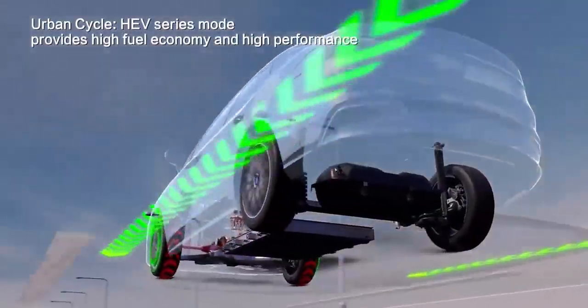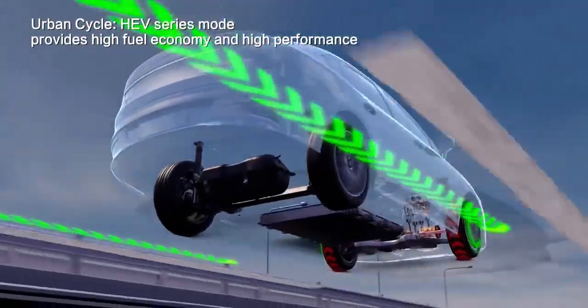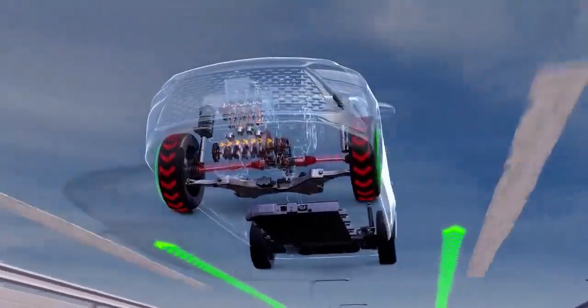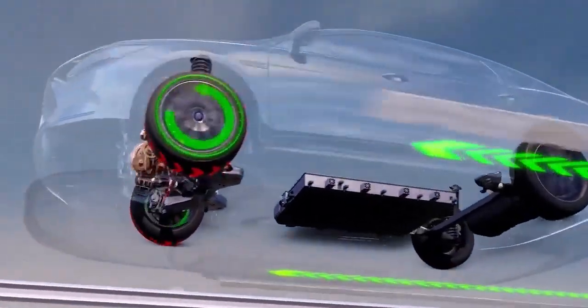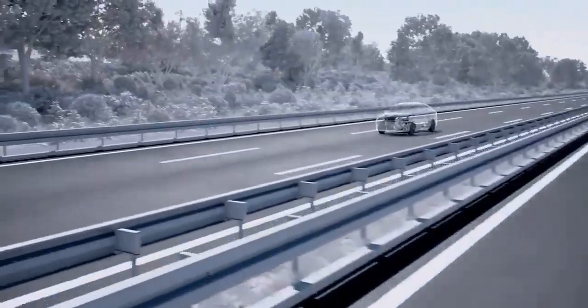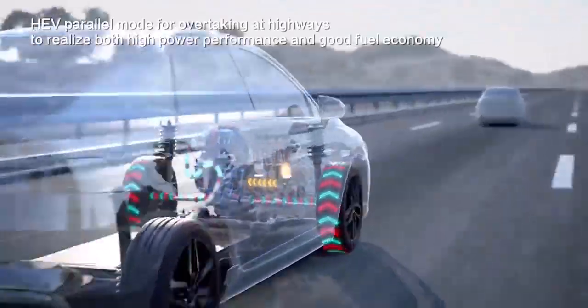And let's not forget about the battery. BYD is a world leader in battery technology, and the Seal UDMI benefits from their expertise. This thing packs a serious punch, providing a substantial electric-only range that's more than enough for your daily commute. And when it does need juicing up, you can simply plug it in at home or at a public charging station.